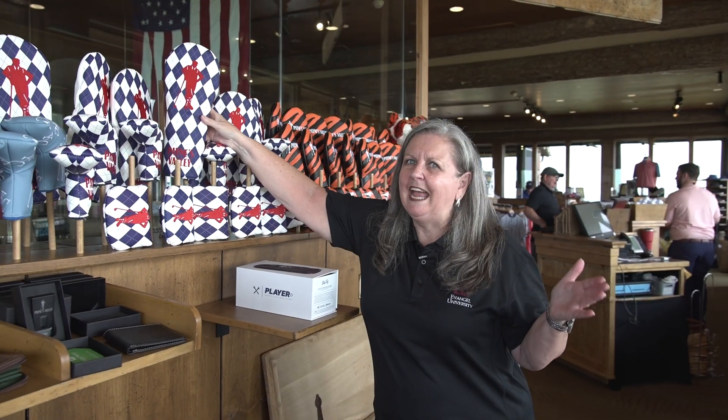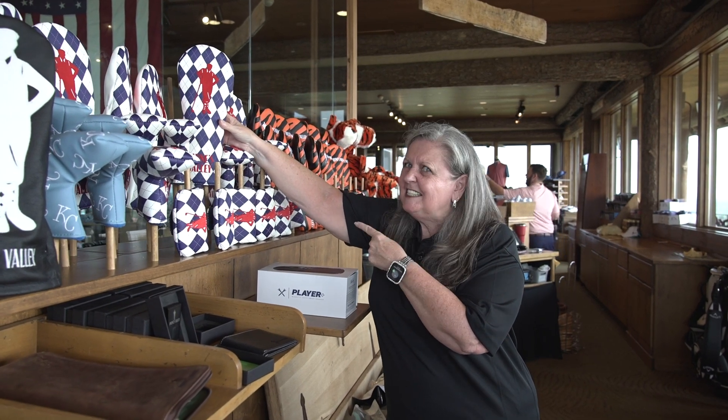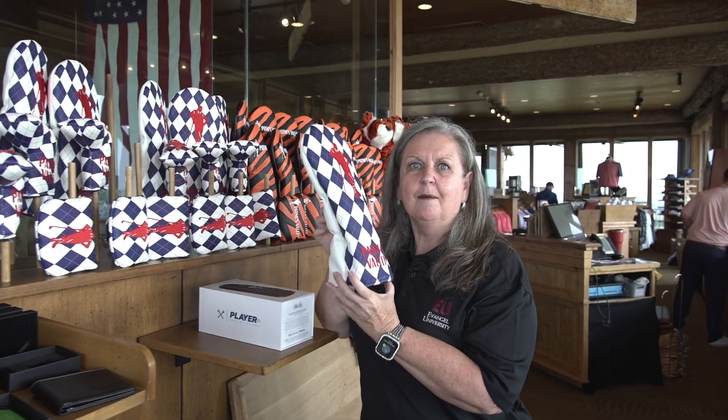Payne Stewart really had a style when he was golfing, and this golf club cover definitely captures that Payne Stewart style. So don't miss picking up this golf club cover before you head out to the links as well.